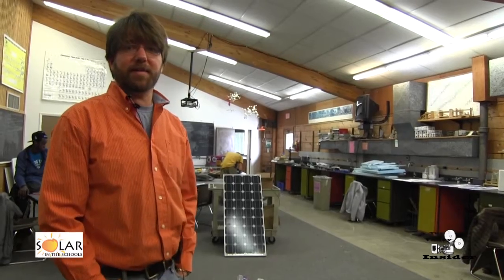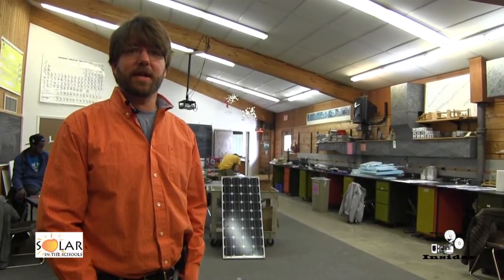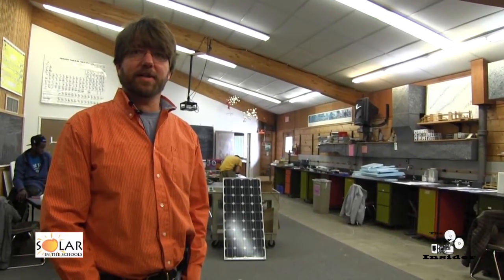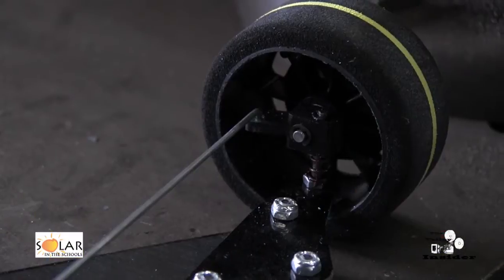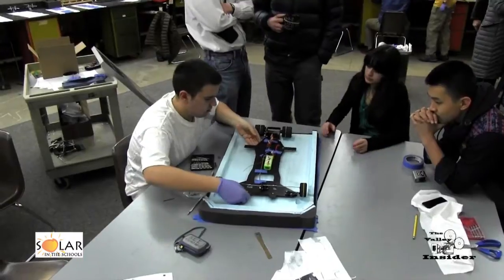I'm Noah Davis, manager of Solar in the Schools, which is a K-12 outreach program of Solar Energy International. And we are starting a solar-powered RC car competition for high schools.